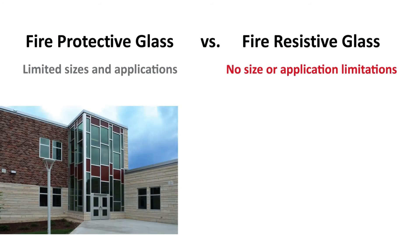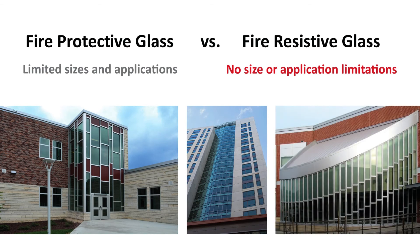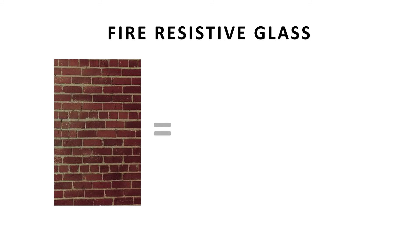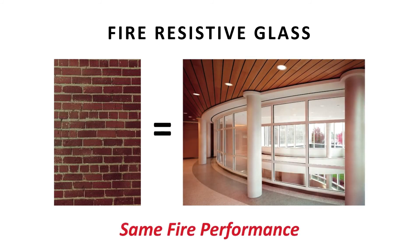When paired with an equally rated fire resistive framing system, it can be used in wall-to-wall and floor-to-ceiling applications because it is considered a transparent wall allowing for maximum clear views. It may look like a window or an opening, but the code recognizes this type of material as a wall and can be used in place of gypsum or masonry where a one or two hour fire rating is required.